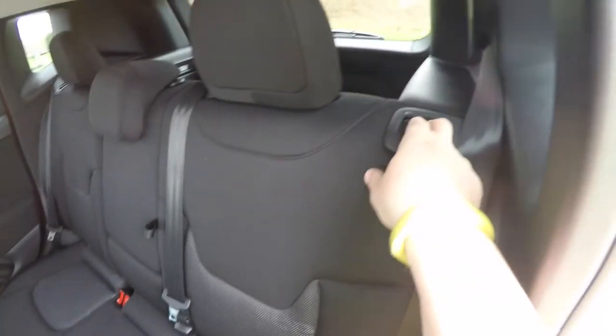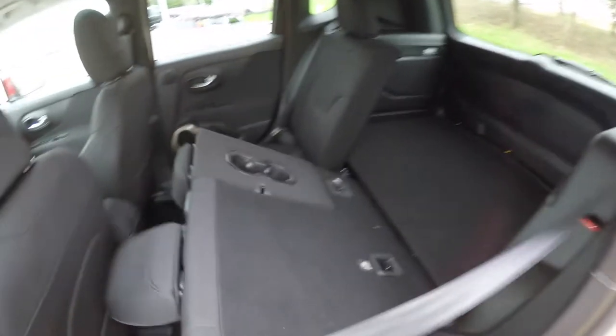To fold the seats, it's easy — just locate the tabs at the top of the seat and pull them forward.